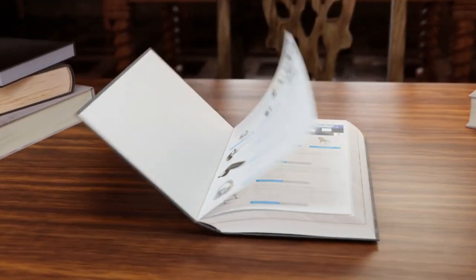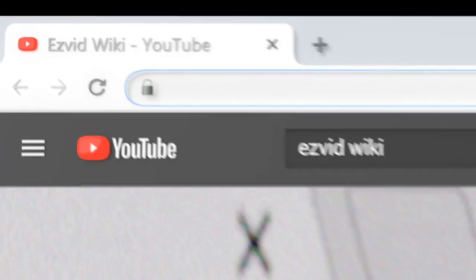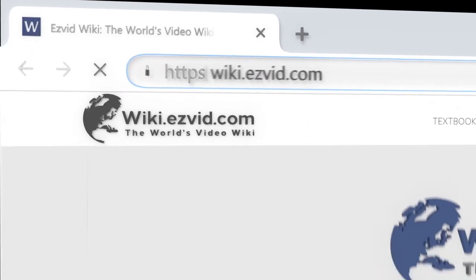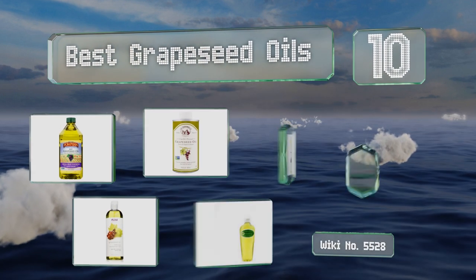EasyVid presents the 10 best grapeseed oils. Let's get started with the list.